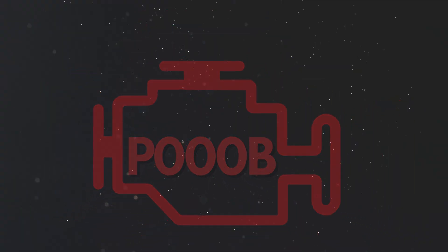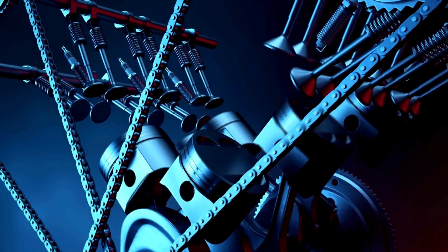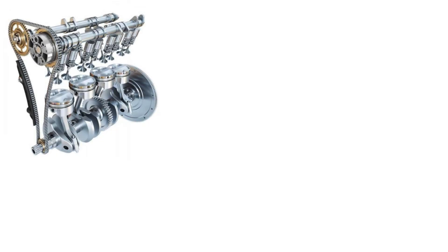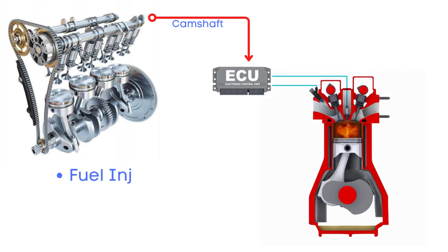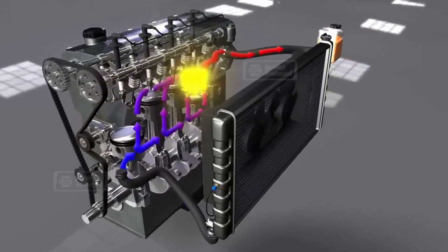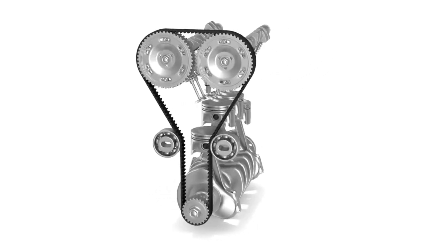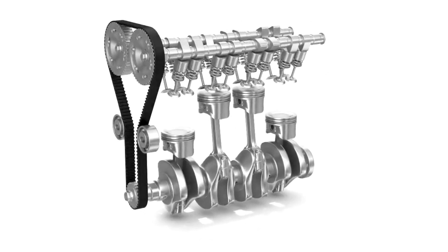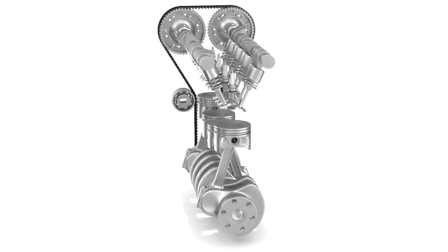Now let's learn why P000B was triggered. Your vehicle's camshaft sensor has a critical job — it measures the camshaft's position and sends that data to the engine control unit (ECU). The ECU then uses this data to control essential timing functions like fuel injection, spark plug ignition, and variable valve timing, all of which are vital for efficient engine performance. The camshaft is rotated by the crankshaft through a timing belt or chain, so both need to stay in perfect sync for the engine to run smoothly.